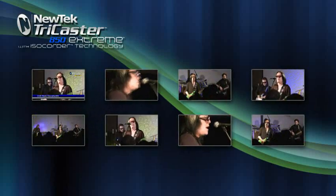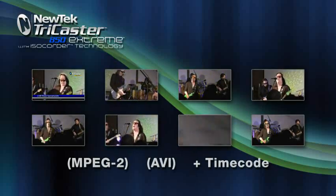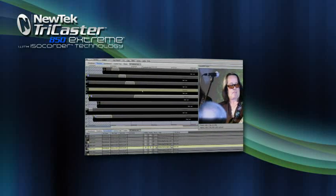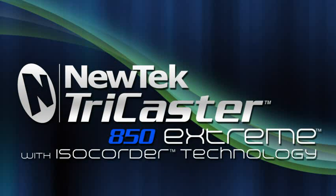You also have the ability to record in different formats like MPEG-2 or AVI with timecode, allowing you to easily bring all of your sources into your editing environment, blurring the lines between live production and post-production. Once again NewTek has eliminated yet another rack of equipment from your production with our brand new ISO quarter technology.